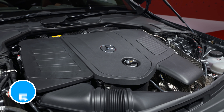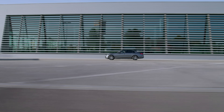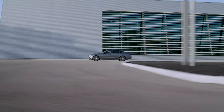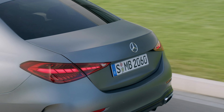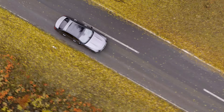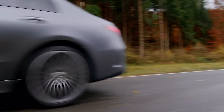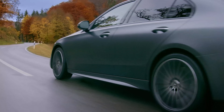Every new Mercedes C-Class comes with a 48-volt mild hybrid system as standard, even entry-level cars. This means every petrol and diesel engine gets a small 20-horsepower electric motor that boosts the engine on acceleration and recharges the battery under braking. You won't be able to drive in electric-only mode though — for that, you'll want the new C-Class plug-in hybrid.